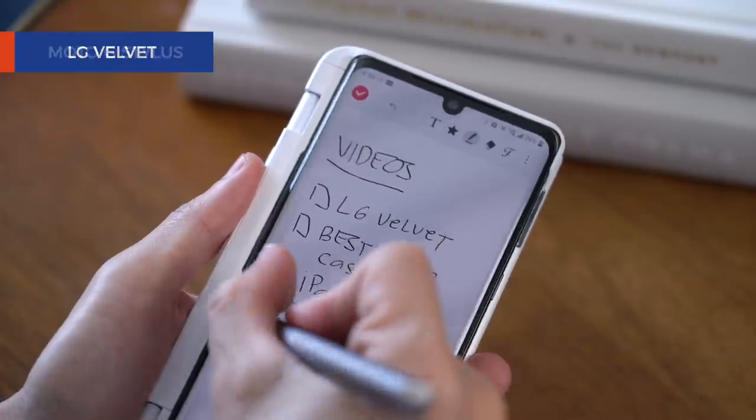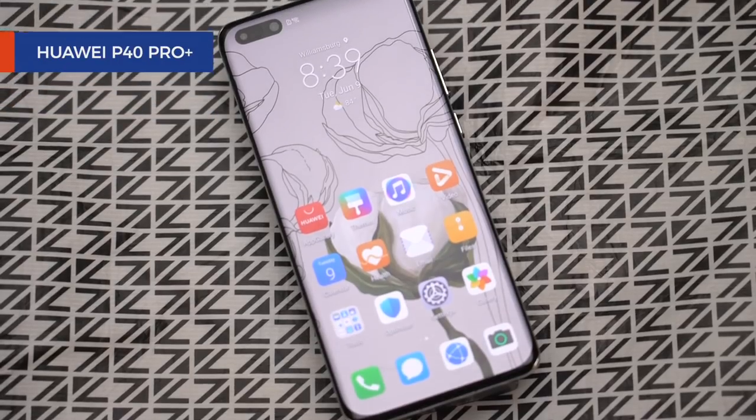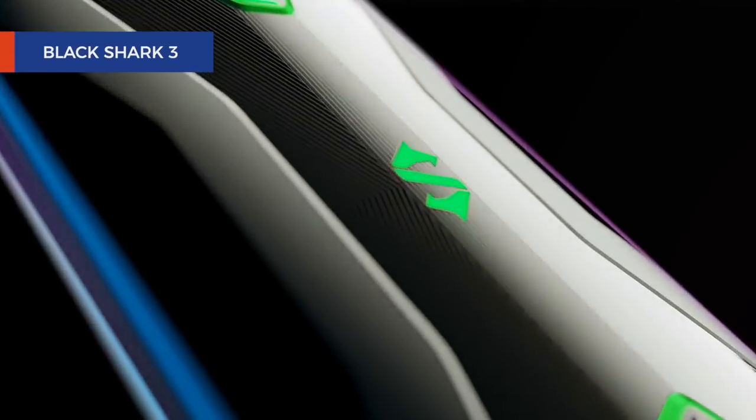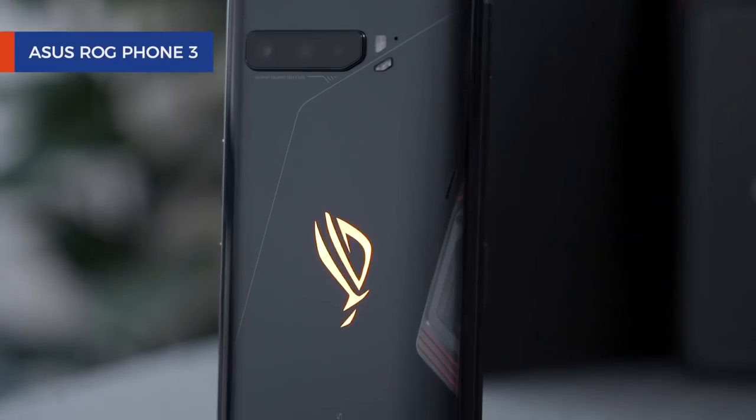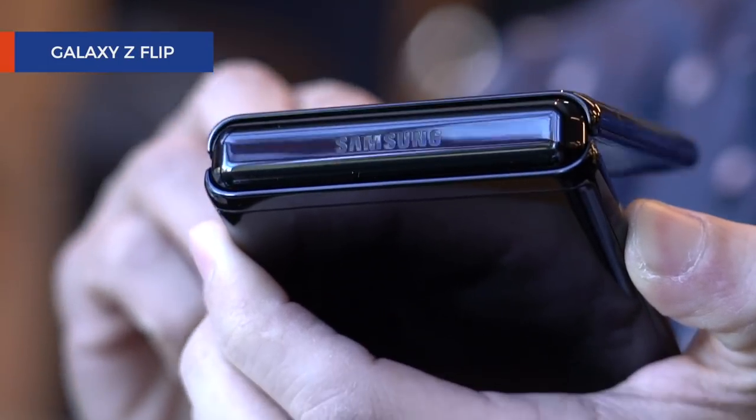Fast forward to 2020. While there are not a lot of stylus-toting smartphones, big screens are all but the norm. Gaming phones lead the charge when it comes to performance power and battery life, and the most extra devices are the ones that fold. So why then should you buy the Samsung Galaxy Note 20 Ultra? I'm fresh off the heels of reviewing many budget and mid-range smartphones, so let me start by putting this in context.